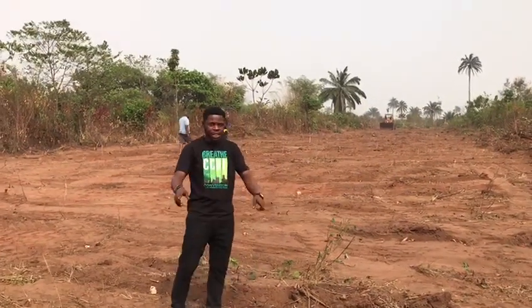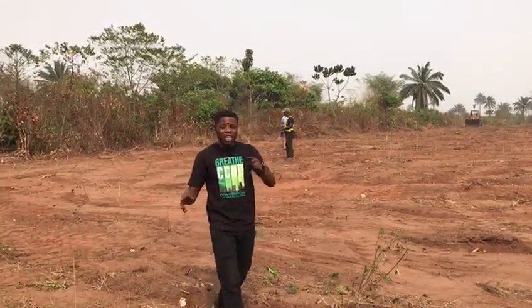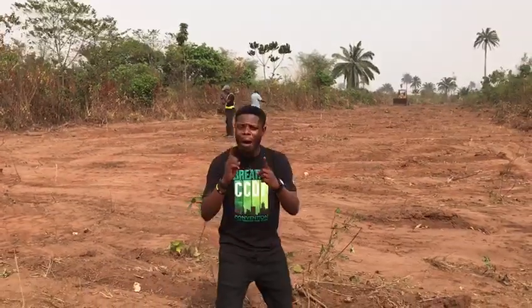Clearing has started. That means allocation is fast approaching. Now, if you've not gotten a plot here, you are missing out.